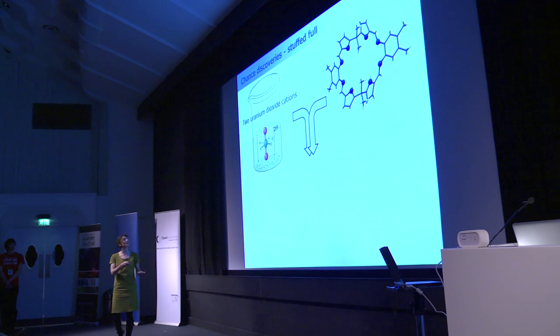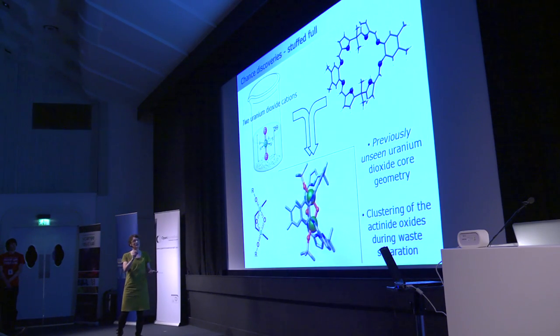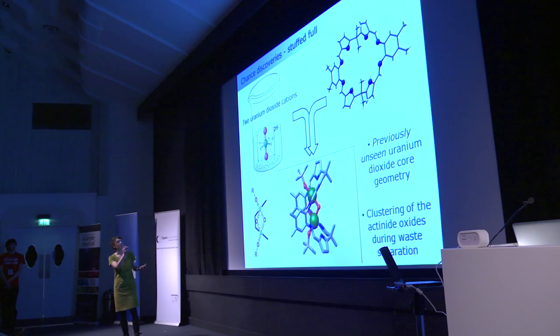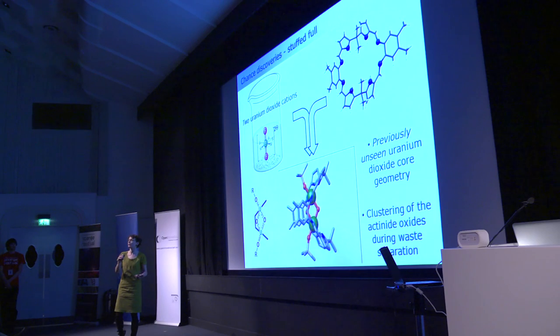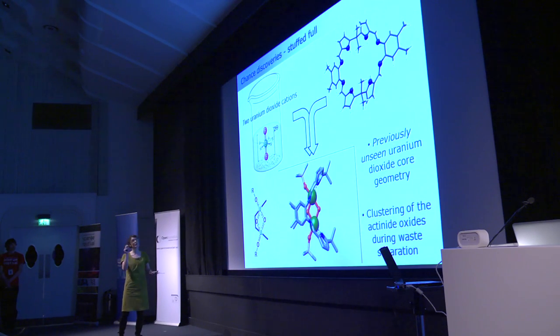More recently, we found that if we take too many equivalents of the ligand that would normally fit into Pac-Man, we make a dimeric compound. No one has ever seen uranium form a dimer like this with such a short distance between the two uranium atoms, which makes us wonder if they're interacting. Most excitingly, one of the oxo groups — the little red atoms — has migrated into a position predicted to never be possible for uranium oxide. This tells us something about what happens when oxo groups aggregate in nuclear waste, where precipitating salts mess up the separation process.